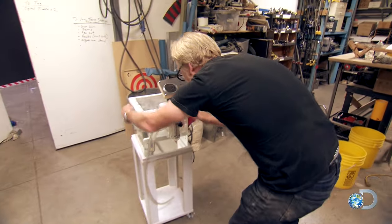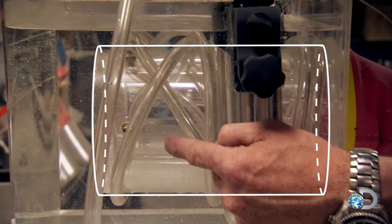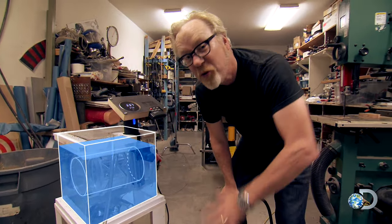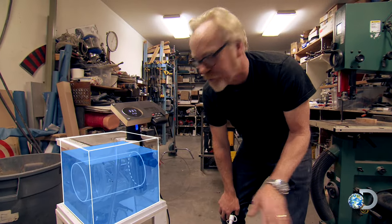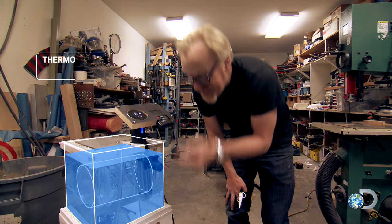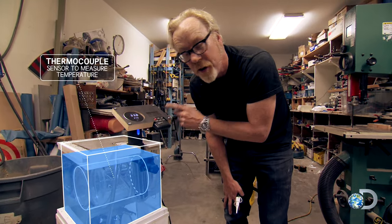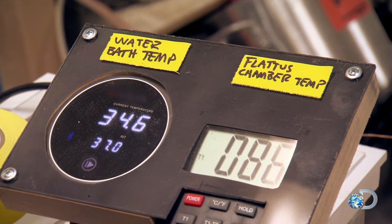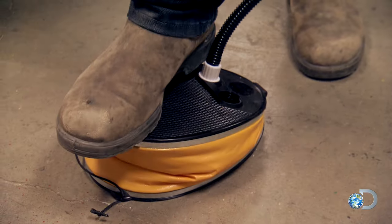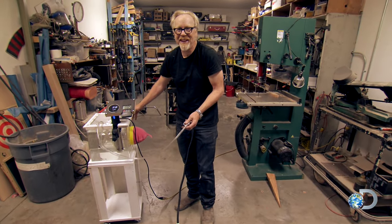Here's how it works: inside there's an air chamber where the farts are formed. Around that is a water bath kept at a constant human body temperature. An ambient thermocouple inside the air chamber monitors the temperature, and when that gets to 98.6°F, Adam will let it fly — to see if it's visible on the thermal imaging camera.